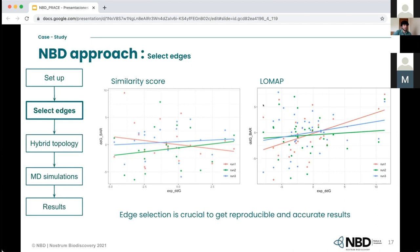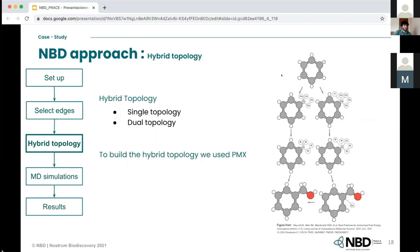The following step is the hybrid topology. The two common ways to build hybrid topologies for alchemical calculations are single and dual topology. In single topology, atoms are converted from one type to another, and dummy atoms are used where there is no match between the two structures. In dual topology, the system does not convert one species to another but only converts between dummy atoms and interacting species. We used PMX to build the hybrid topologies, which worked very well.